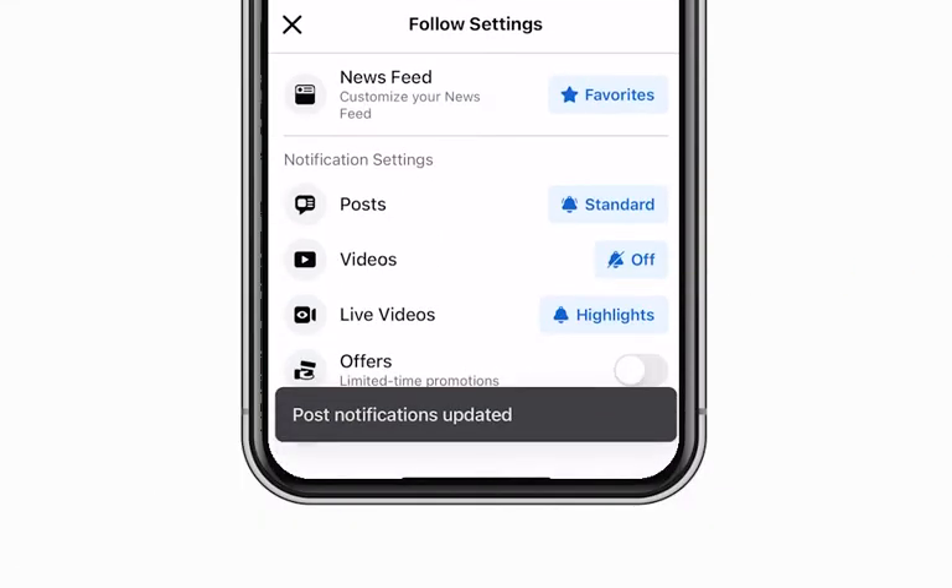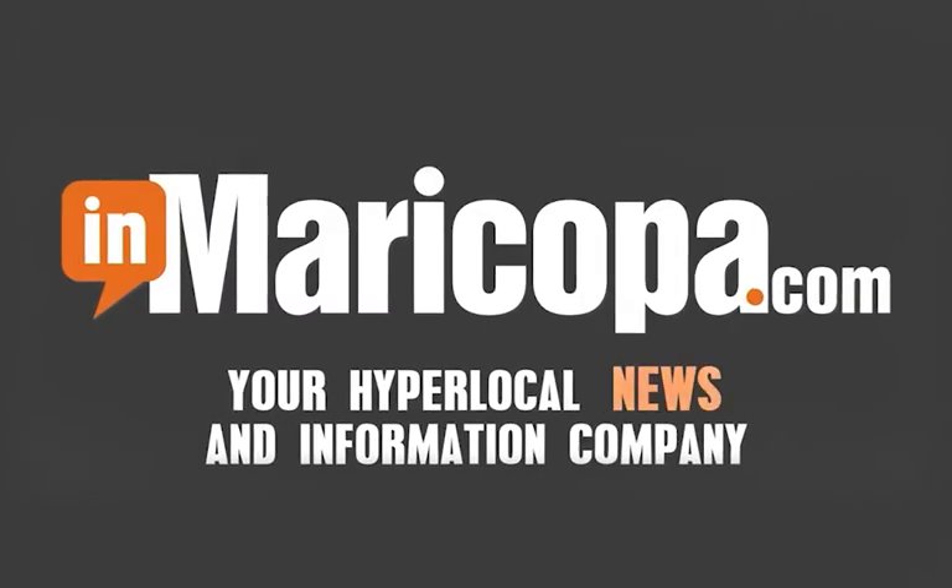Now, you'll be able to see more of our posts. Thank you.